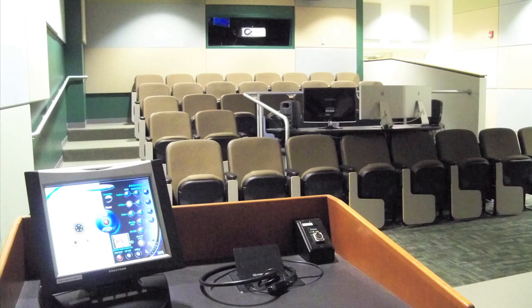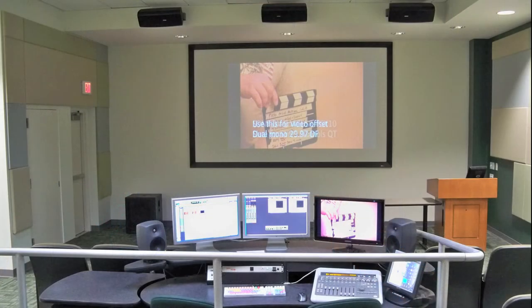Our 30-seat mix theater is also a teaching space. This room mimics a typical theater, designed with acoustic specifications and the latest up-to-date technology to mix the final picture or other audio projects.